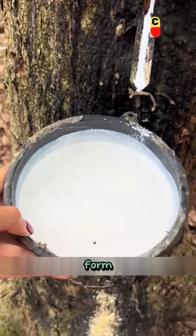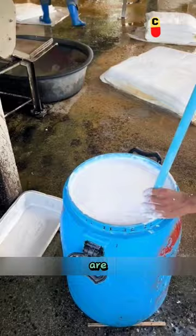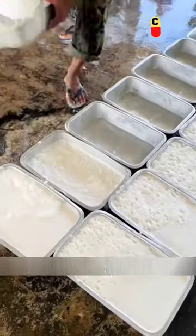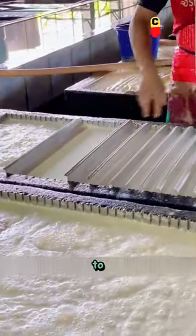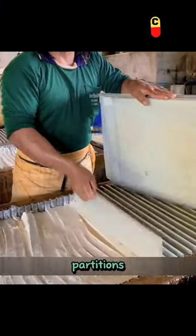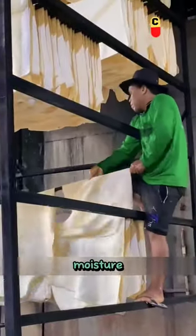Rubber initially takes the form of a liquid. After it is collected, a certain amount of acidic additives are added to make it solidify without damaging the molecular structure of the rubber. The rubber is then poured into containers and left to solidify, or it can be placed in large tanks separated by partitions. The solidified rubber blocks will contain a lot of air bubbles and moisture, which need to be pressed